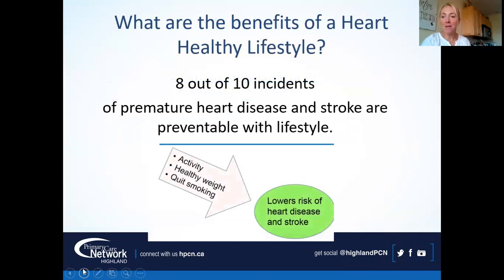There are many benefits of a heart healthy lifestyle. We know that up to eight out of ten incidences of premature heart disease and stroke are caused by lifestyle factors, so there are lots of things we can control — things like what we put in our mouth, what we do for activity, and our habits like smoking and alcohol consumption. If we have healthier habits, that really does lower our risk.